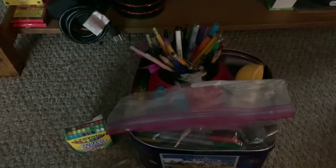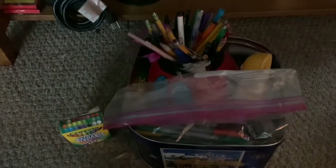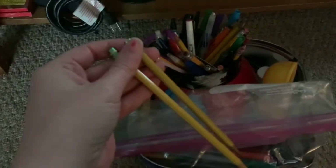All right everybody, I'm looking for two pencils and one blue crayon. Let's count. One, two — two pencils, and one blue crayon.